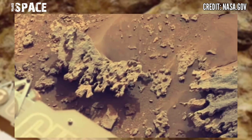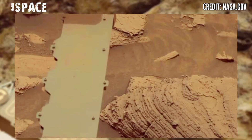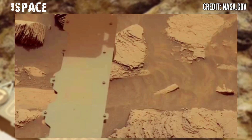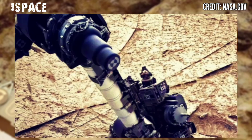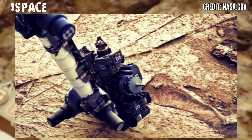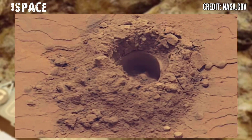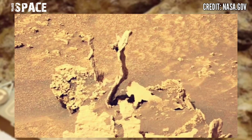NASA's Mars Curiosity Rover captured this fascinating, stunning video footage in a new area of Mars's surface. The Curiosity Rover's main mission is searching for habitable life. The rover drilled many cores and discovered many mysterious shapes.